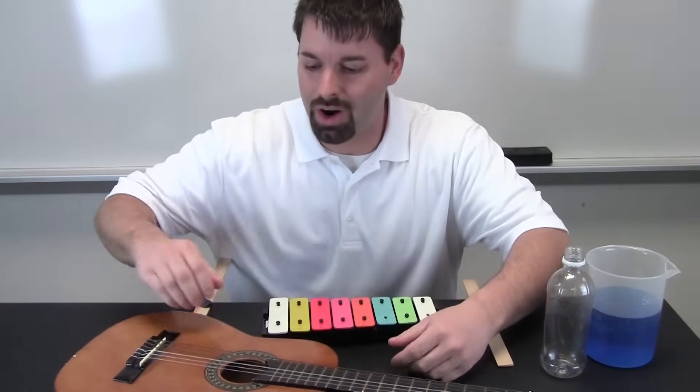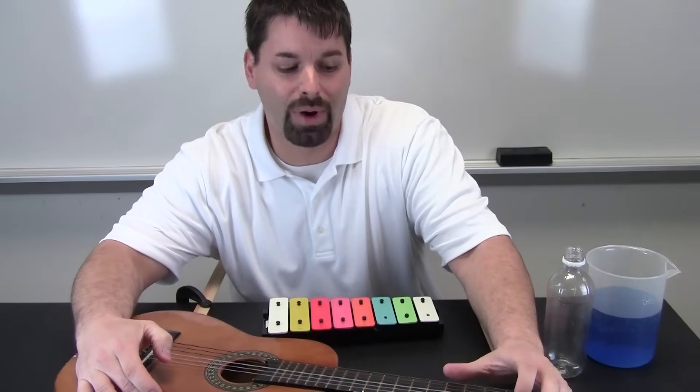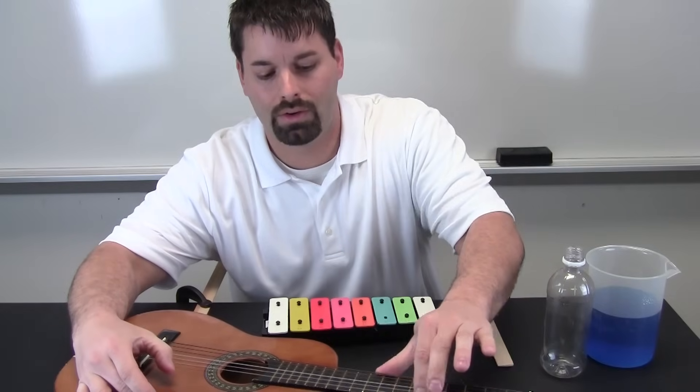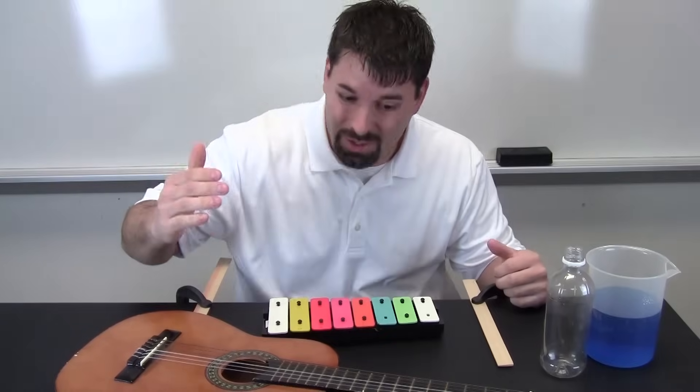Let us check out the guitar. Let us see if we can make that pitch higher by making it vibrate faster. The pitch goes up — the faster it vibrates.